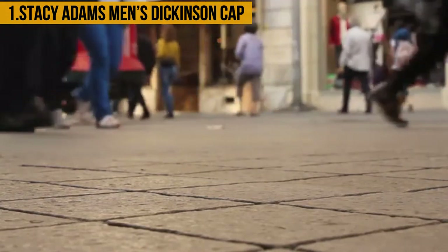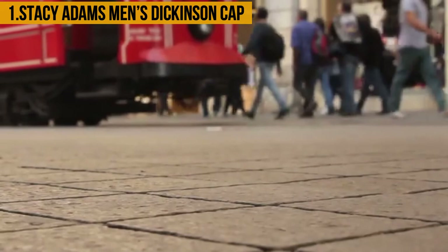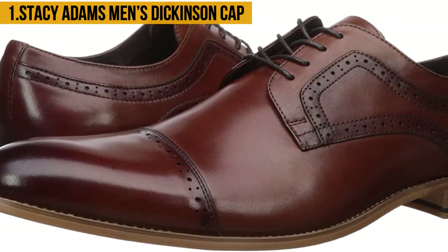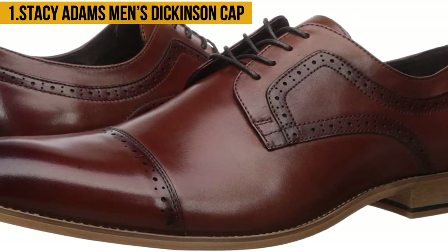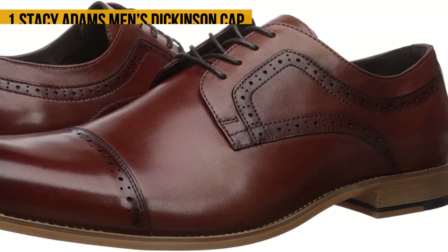The shoe is quite comfortable as it has memory foam that forms to one's foot, ensuring a custom fit. The shoe is also durable, meaning you won't need to replace it anytime soon. However, it has limited arch support for people with high arches and may be stiff at first, though the break-in period is short.